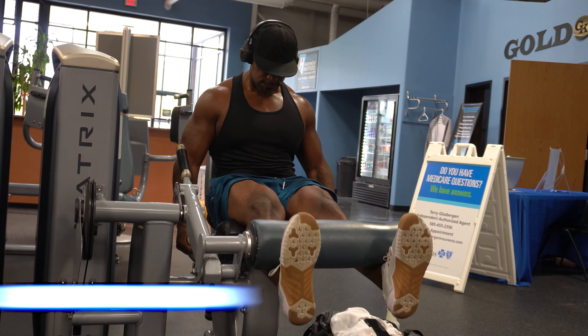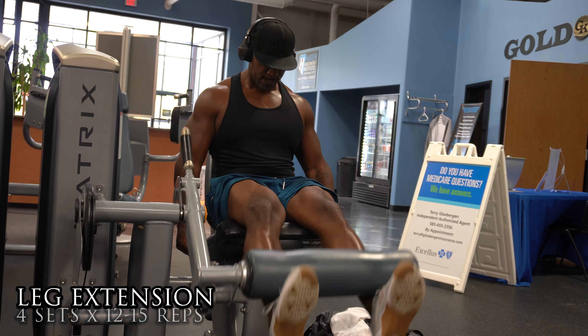Leg extensions are my favorite exercise for quads. On any leg day I finish up with leg extensions — I usually do somewhere between 15 to 20 reps to really get the blood pumping and flowing through the muscle.